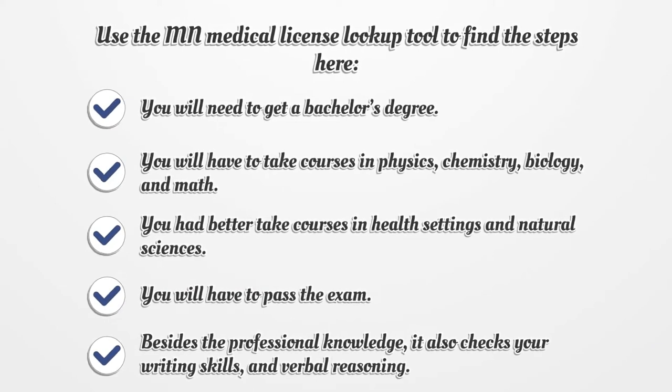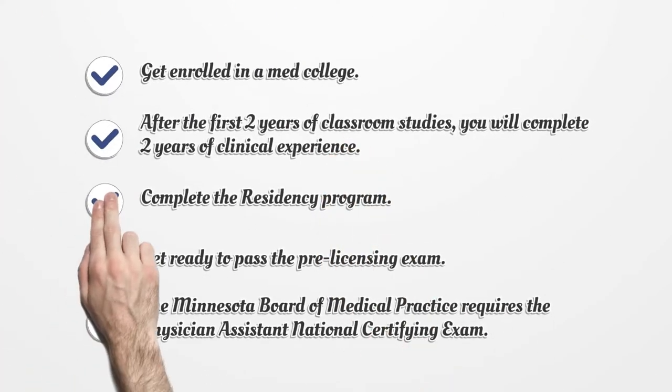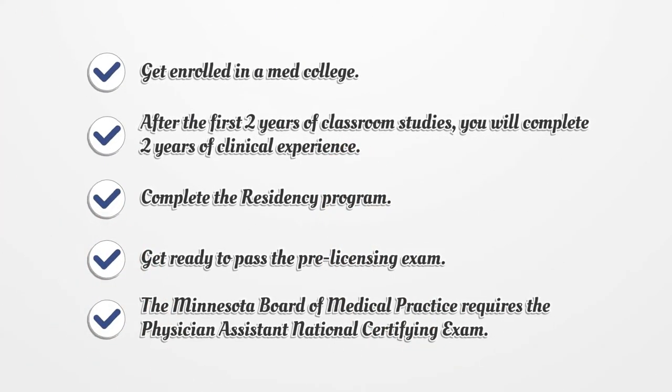You will have to pass the exam. Besides the professional knowledge, it also checks your writing skills and verbal reasoning. Get enrolled in a med college. After the first two years of classroom studies, you will complete two years of clinical experience.